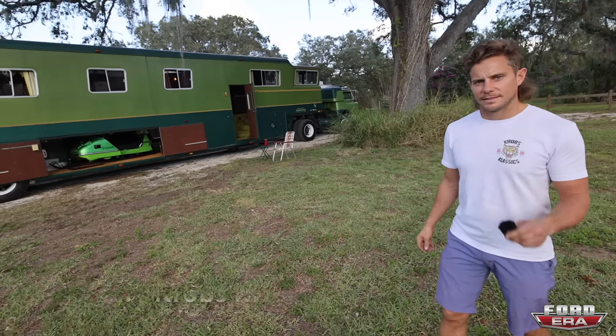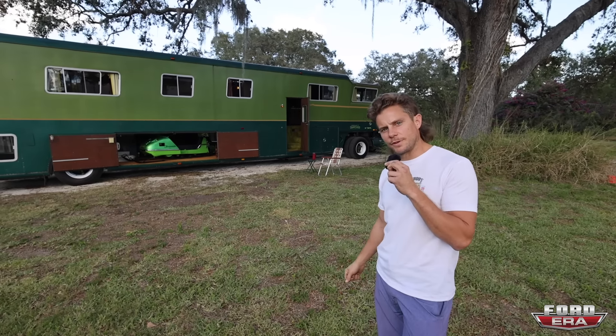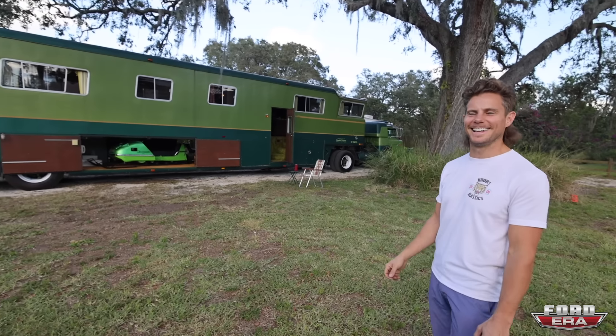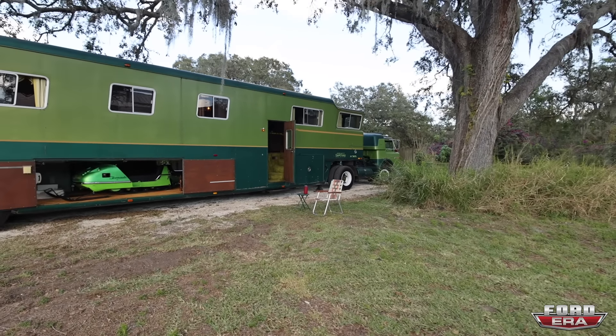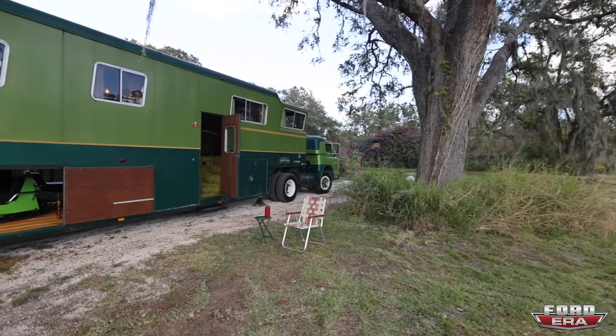Justin, what the truck is this? This is my trucking awesome 1974 C750 Camelot Cruiser Coach. That is a mouthful. I don't even know where to start on this thing. How did you find it? What exactly is it?